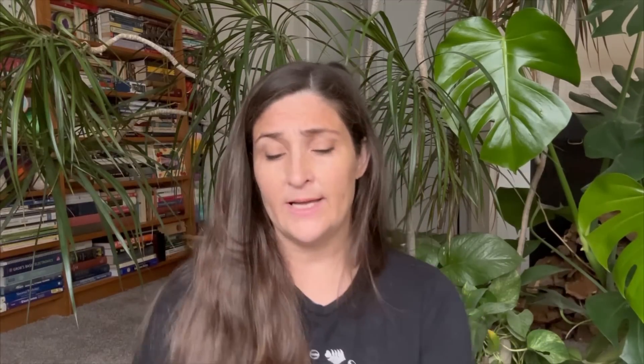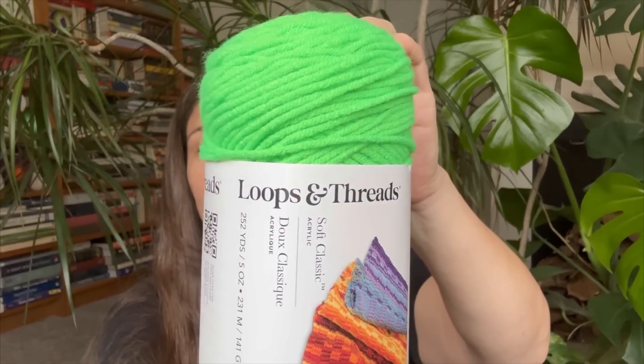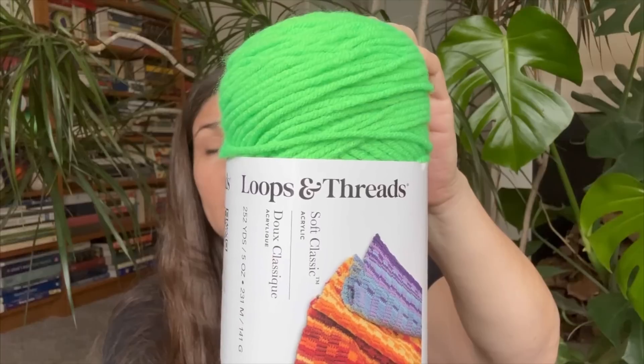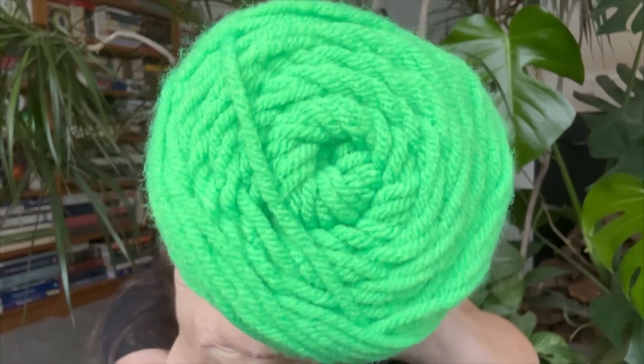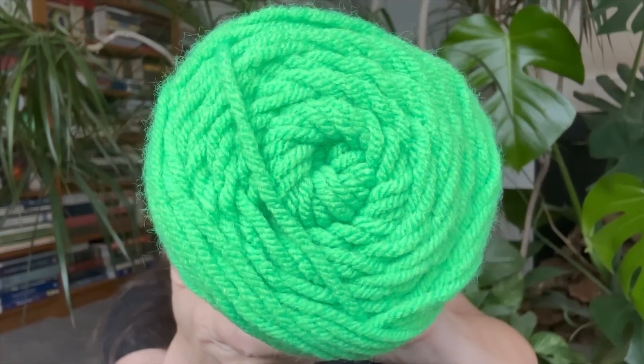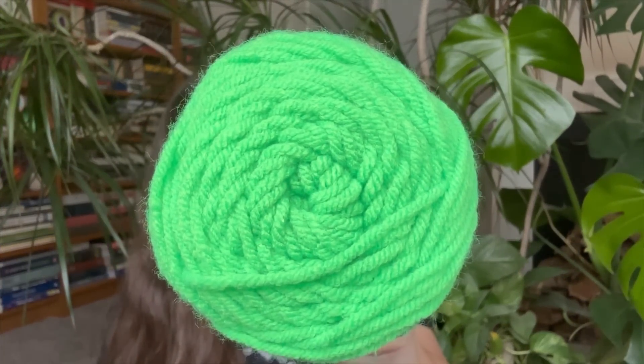These are of course 100% acrylic, with 354 yards. I think it was three-something dollars. I also got the Loops and Threads. I was so upset that I could not find any slime green Big Twist at Joann's — I really wanted the slime green but I was a little too late. They were already sold out! This is a size four medium weight and it is 252 yards.